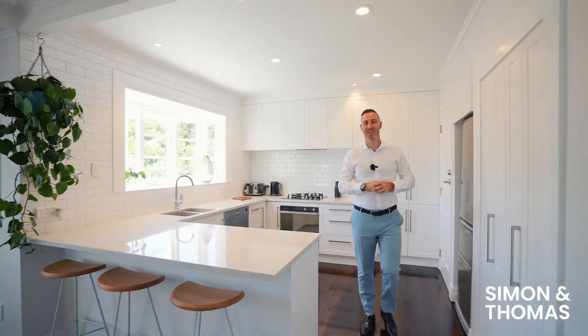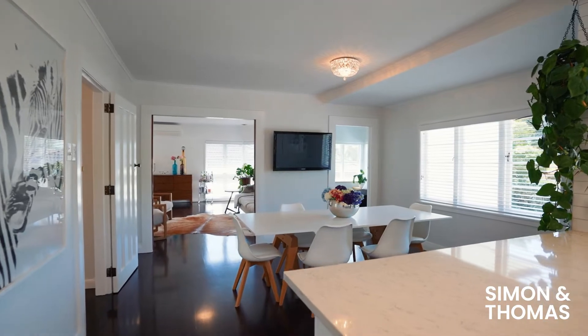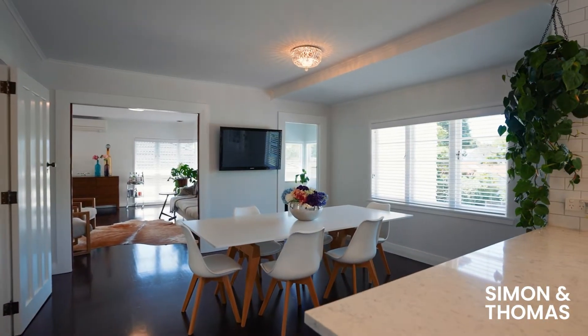What we love about this home is the contrasting white walls with the dark stained floors. Your furniture and art are going to look fabulous in this contemporary styled home.